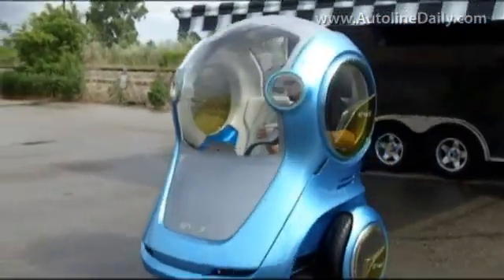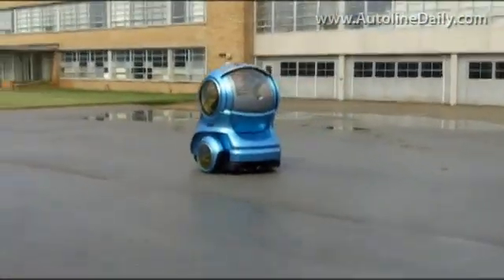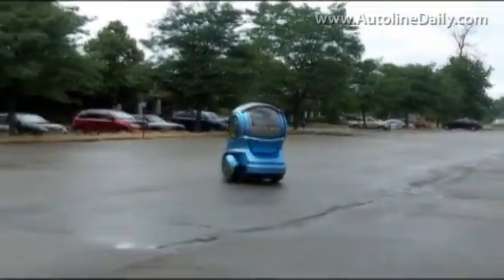General Motors designed the EN-V concept car for an overpopulated world dominated by mega cities, but this vision of the future is more than just a concept vehicle — it actually works, as I recently got a chance to find out. Imagine my surprise when I walked out of our offices and came across one of the weirdest vehicles I've ever seen running around in the parking lot next door. This is the electric EN-V from General Motors. EN-V stands for environmental vehicle.